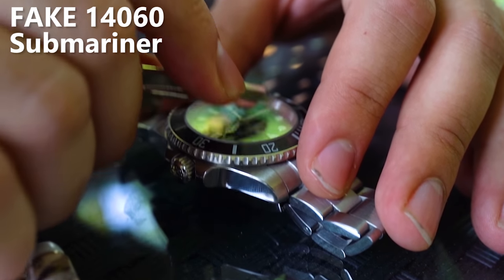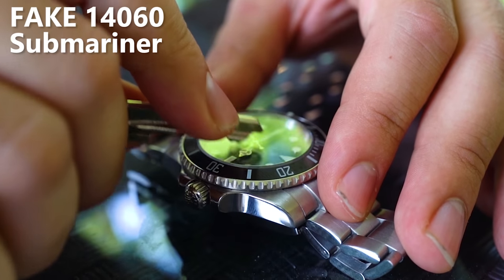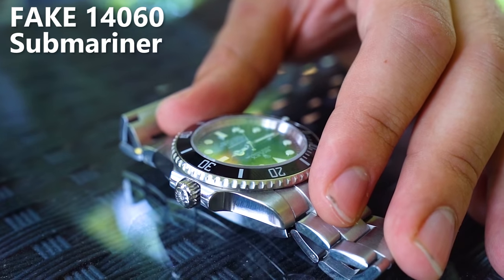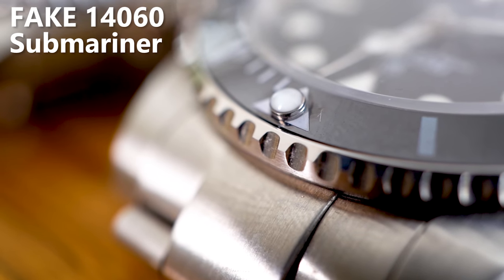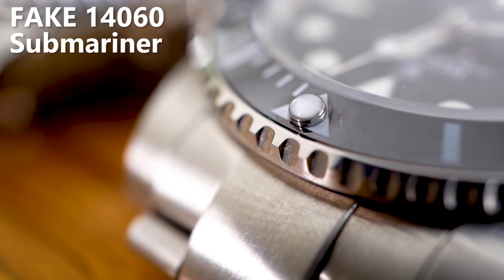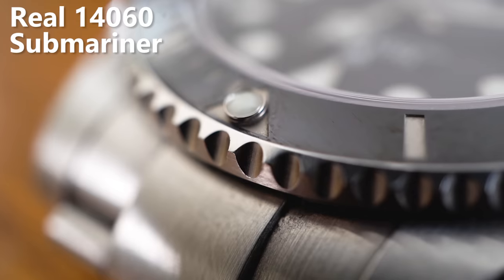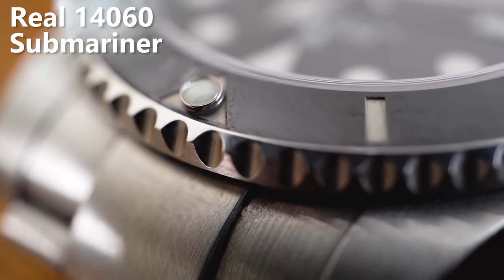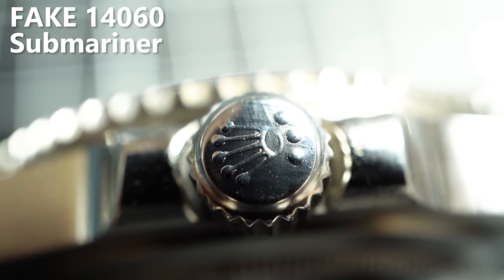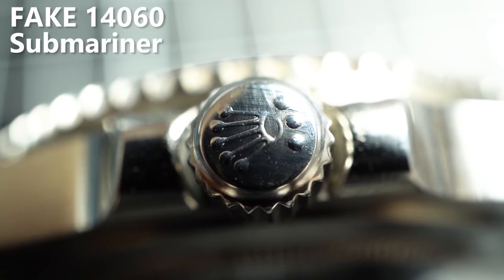Then we tried to scratch the numbers on the watch bezel and there we got a checkmark. On the real Rolex, there is a ceramic bezel with platinum numbers, and while the bezel on the replica is very scratch resistant, I'm not quite sure which material it is. However, the dial numbers are just painted on the replica, so if you try to scratch them the paint will come off. Also, if you have a look at the crown, you'll realize that its crafting is a bit more rough than on the real Rolex.